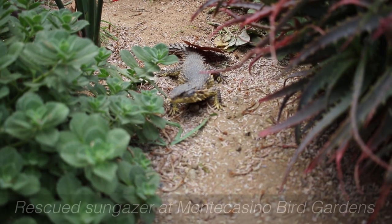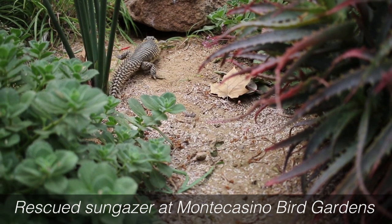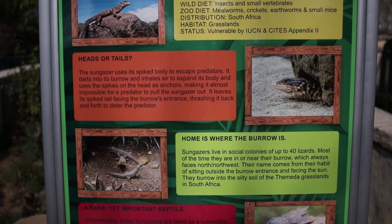Very importantly, if somebody wants to export sungazers for the pet trade, we can now ensure that those animals are actually captive bred rather than being poached directly from the wild. You have to prove that before you can get a permit.